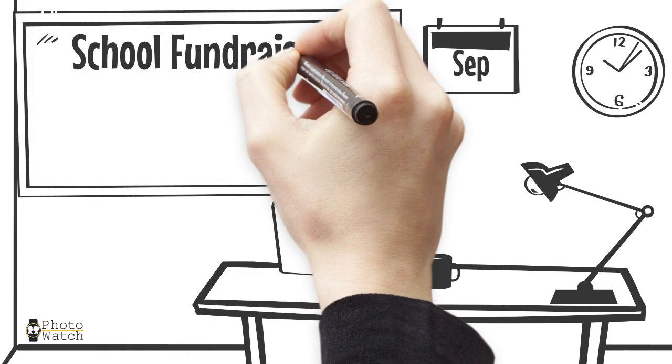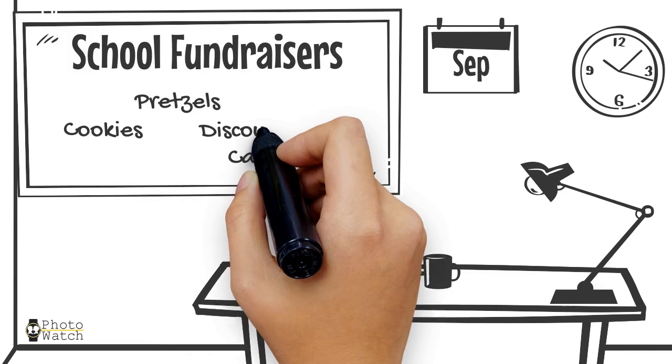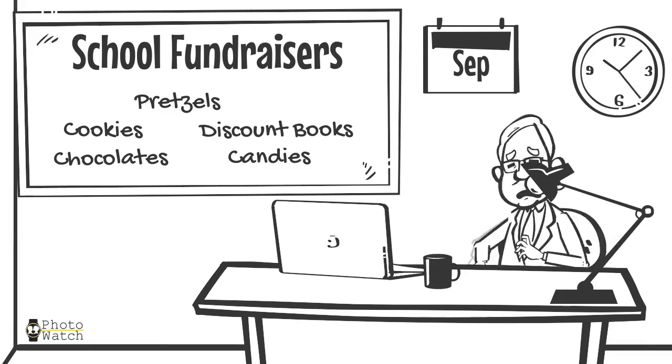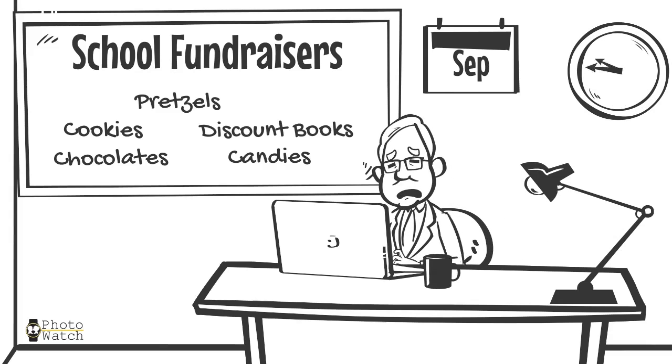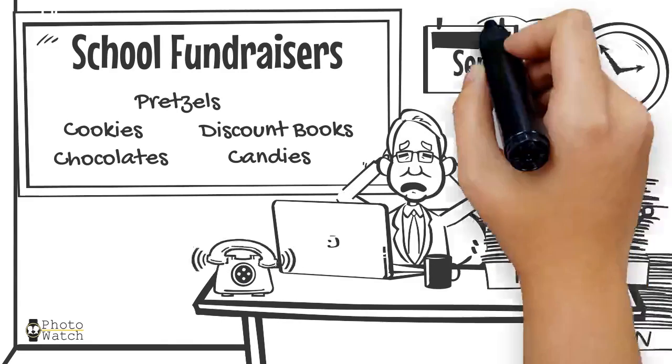Fundraising is hard work. You have to create your marketing copy, motivate your workers, become knowledgeable about the product, train your workers, and convince supporters to buy your product. Frankly, it's a lot of hard work.